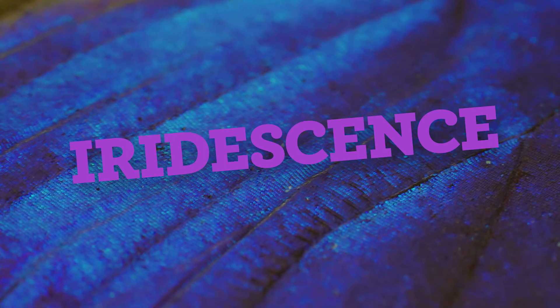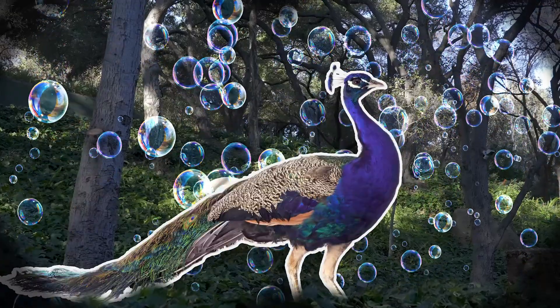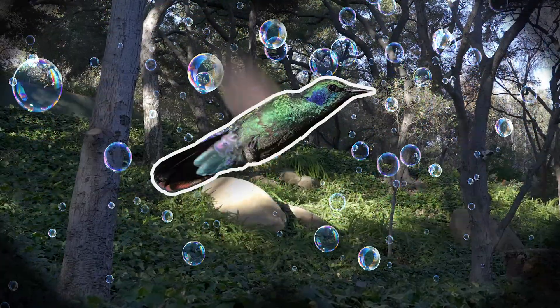Sometimes the structure of their scales even makes their color appear to change when viewed from different directions. This is called iridescence. Peacocks, soap bubbles, and hummingbirds are iridescent too.